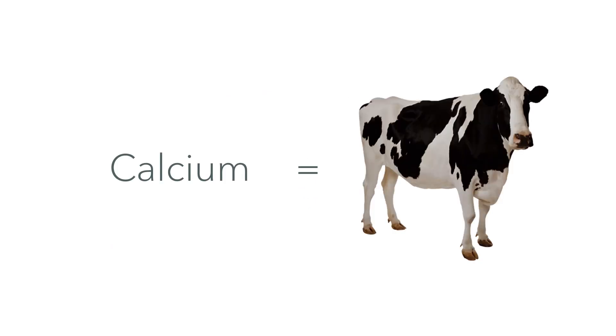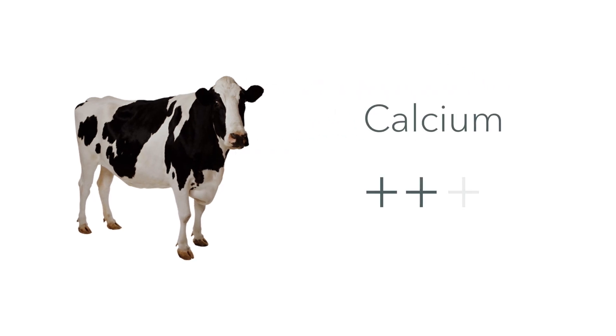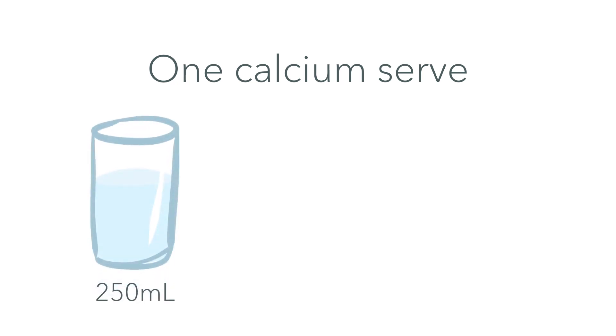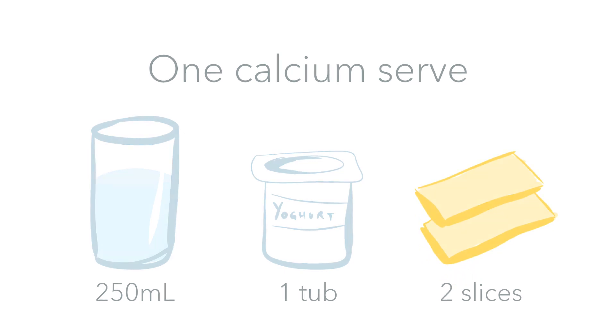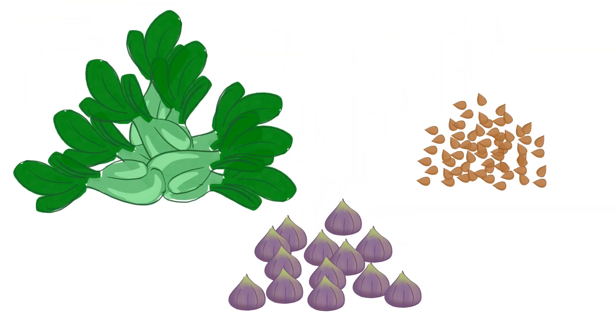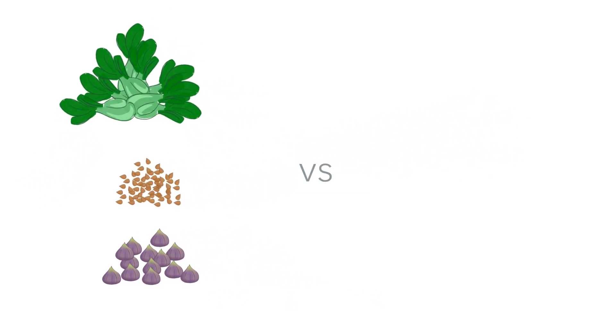When we talk about calcium serves you usually hear us talking about dairy. This is because dairy has very concentrated amounts of calcium — to get one serve you only need a glass of milk, a small yogurt, or two slices of cheese. Whereas other foods that contain calcium require eating much larger quantities. Dairy is just really convenient and easy, but what if you don't like it or can't tolerate it? There are still ways to get your calcium in.